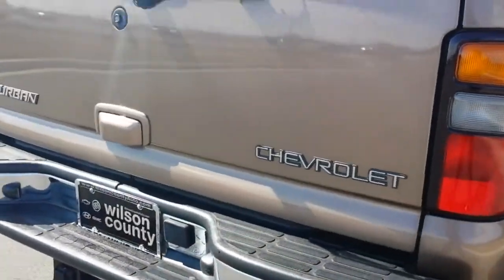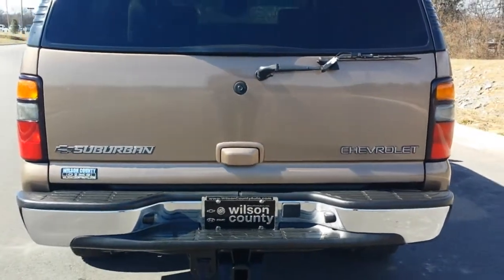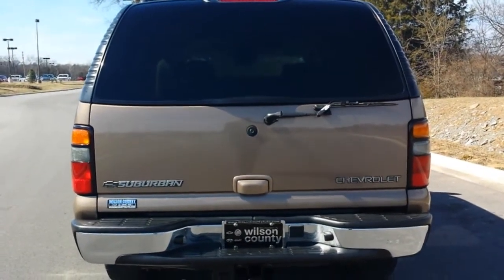If you'd like to see pictures or a copy of the Carfax, you can check out our website at WilsonCountyMotors.com — 2004 Chevrolet Suburban with all-wheel drive and the AutoTrack transfer case.